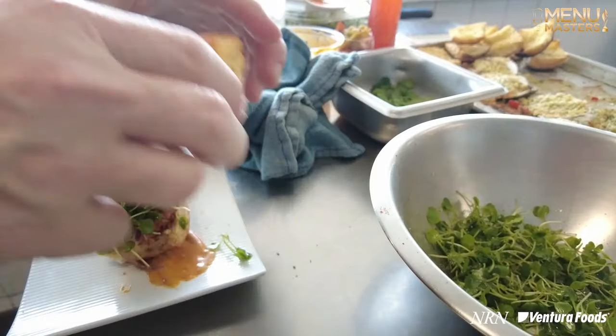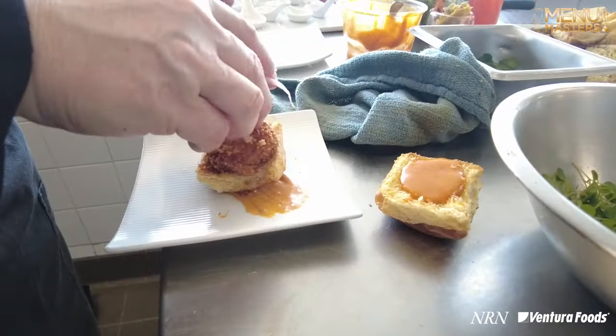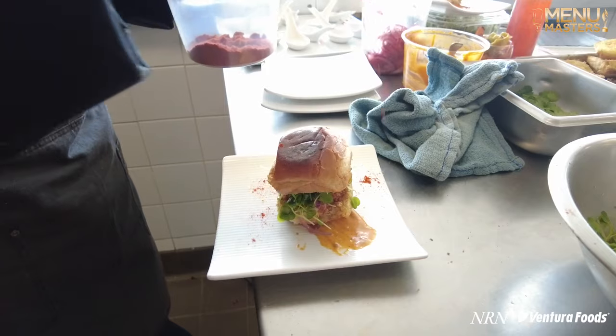I like how the flavor profiles develop. You take a bite and it's like, mm, seafood, crunchy. And then all of the different aromatics and the acid come through. This is fun to eat.